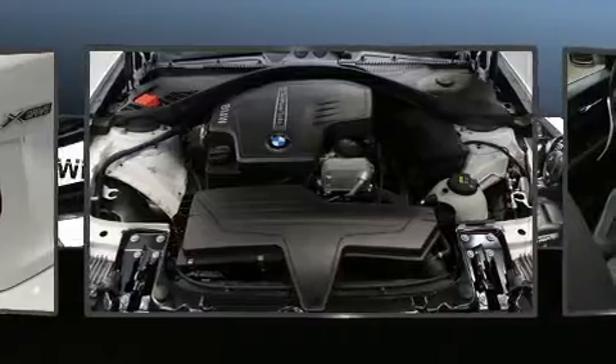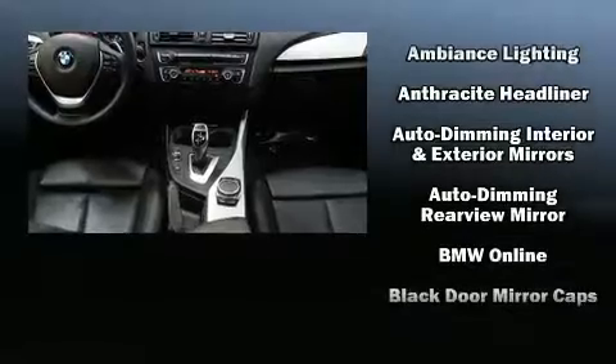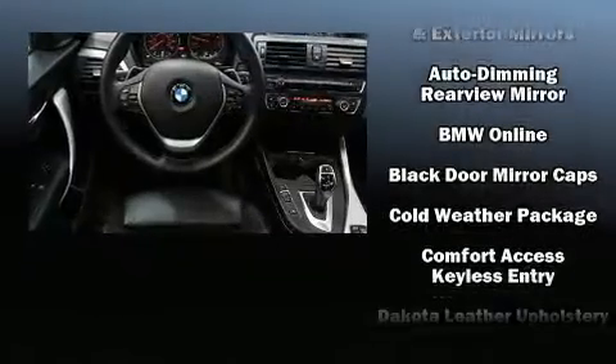BMW infused the interior with top-shelf amenities such as power front seats, automatic temperature control, and leather upholstery.